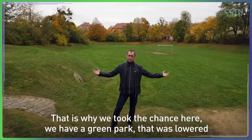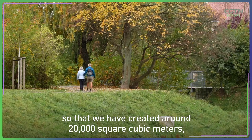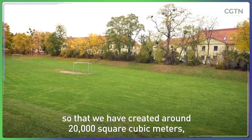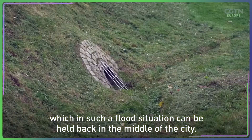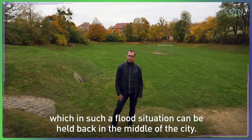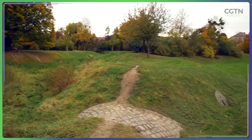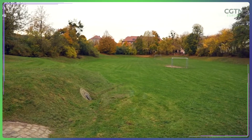That's why we had the chance to build a green park deeper, with about 20,000 cubic meters of capacity, so that water from high-water situations in the city can be held here and surrounding areas will not be flooded. This retention area acts as a sponge to collect and absorb any overflow water from the Keitsbach River.